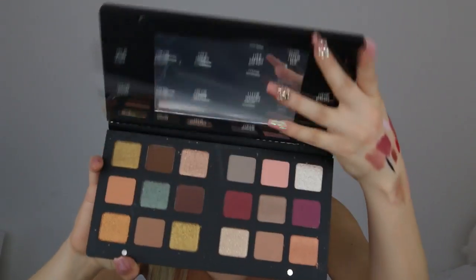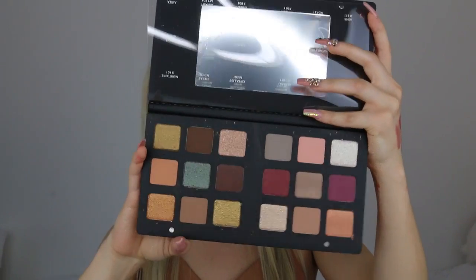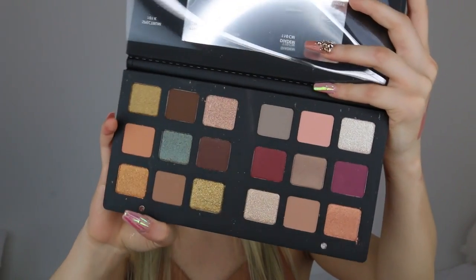I have one very last thing — this is the Natasha Denona Star Palette. They literally sold me because I don't have a palette anything like this. When you open it up, it looks like this. Let's just take a moment for all these colors.